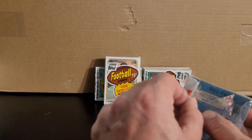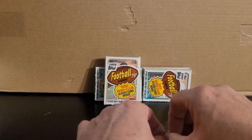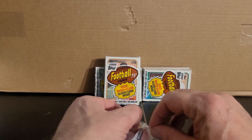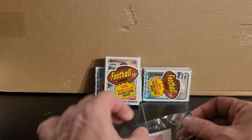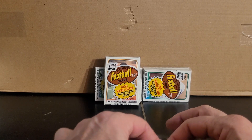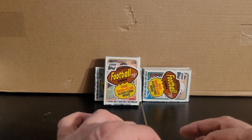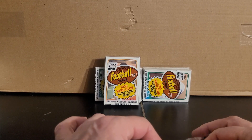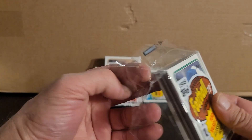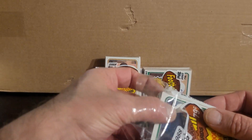Let's see what we got. I'm going to be really careful opening these because I do know there have been some sales of the wrappers of these packs as well. It may be only a couple bucks for a wrapper, but why not — I'll flip an empty wrapper. They're almost impossible to open in perfect condition; it's over 30 years old.